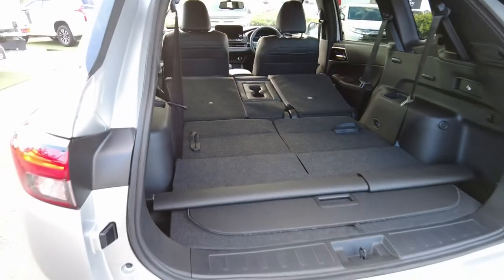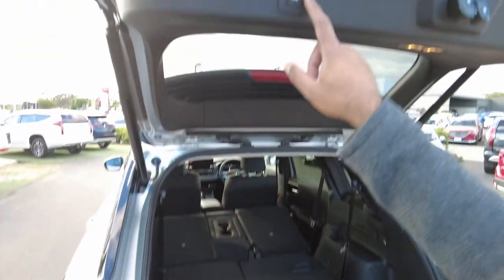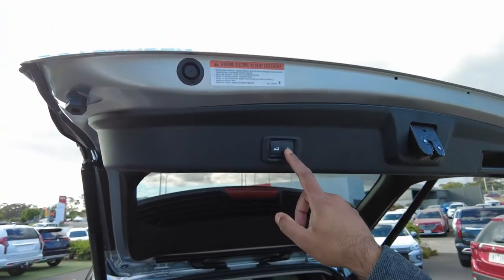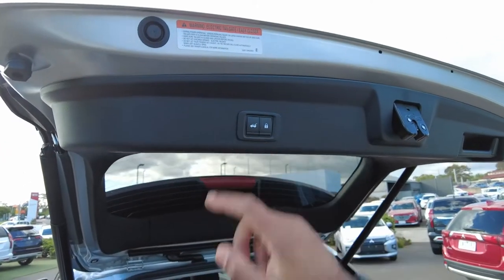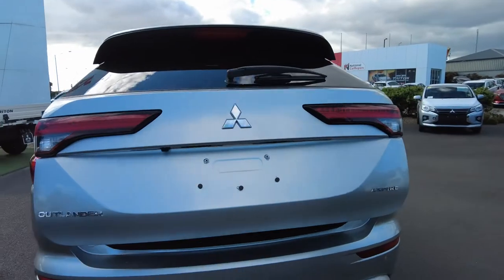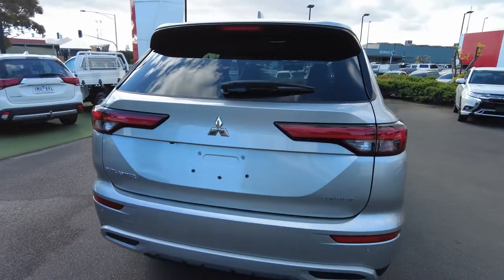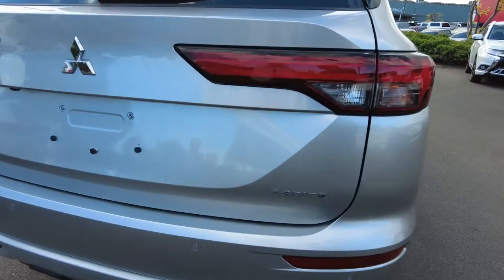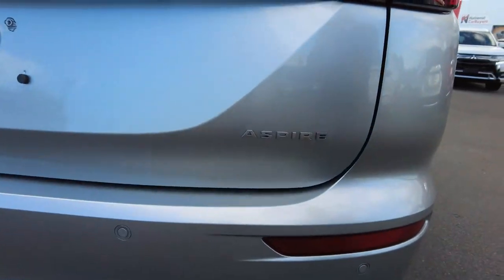Mitsubishi has added a lock option down here as well. Previously you just had the opening option, but now if you press this it will not automatically unlock the car. You also have the logo which tells you the series — which is the Aspire — and same with the Exceed and the Exceed Tourer as well.